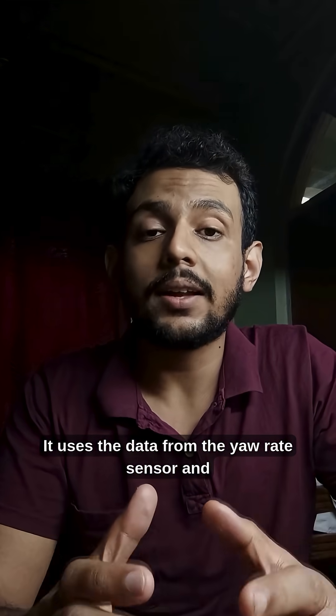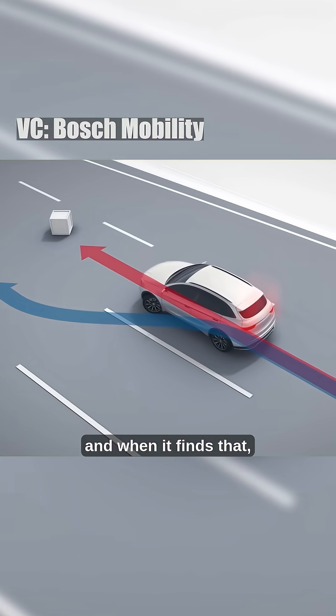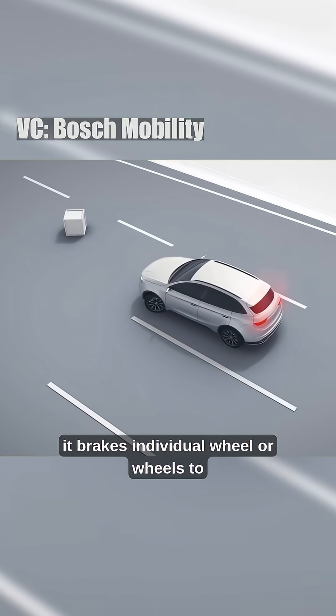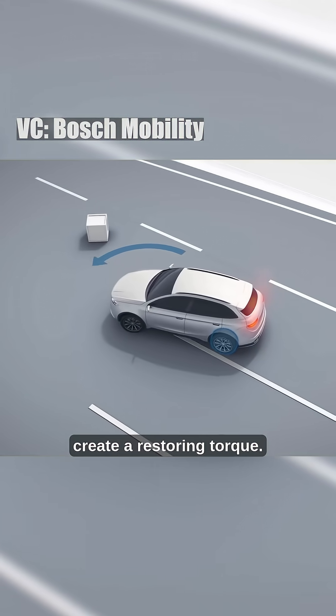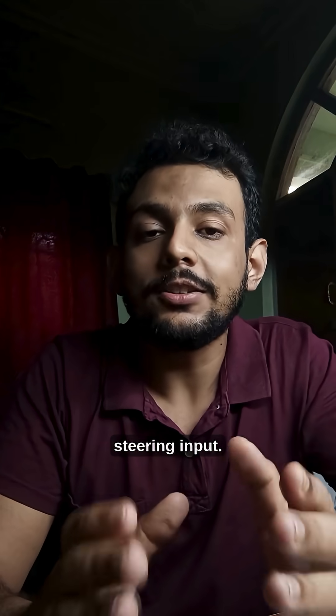It uses the data from the yaw rate sensor and the steering angle sensor to find any discrepancy. And when it finds that, it brakes individual wheel or wheels to create a restoring torque, hence bringing the car in line with the steering input.